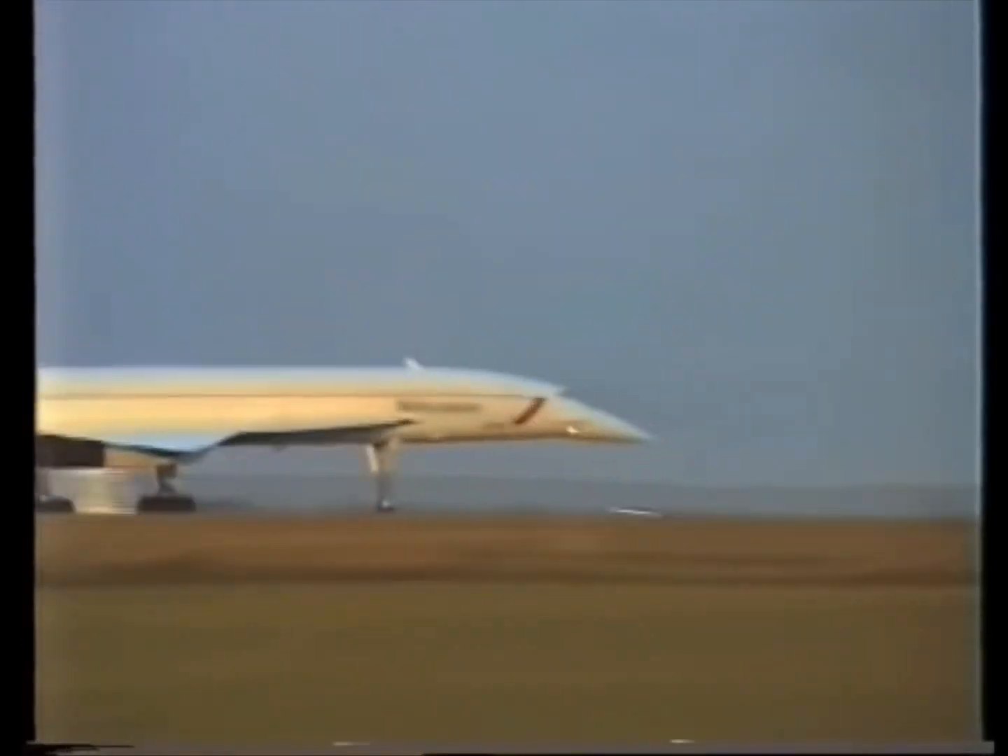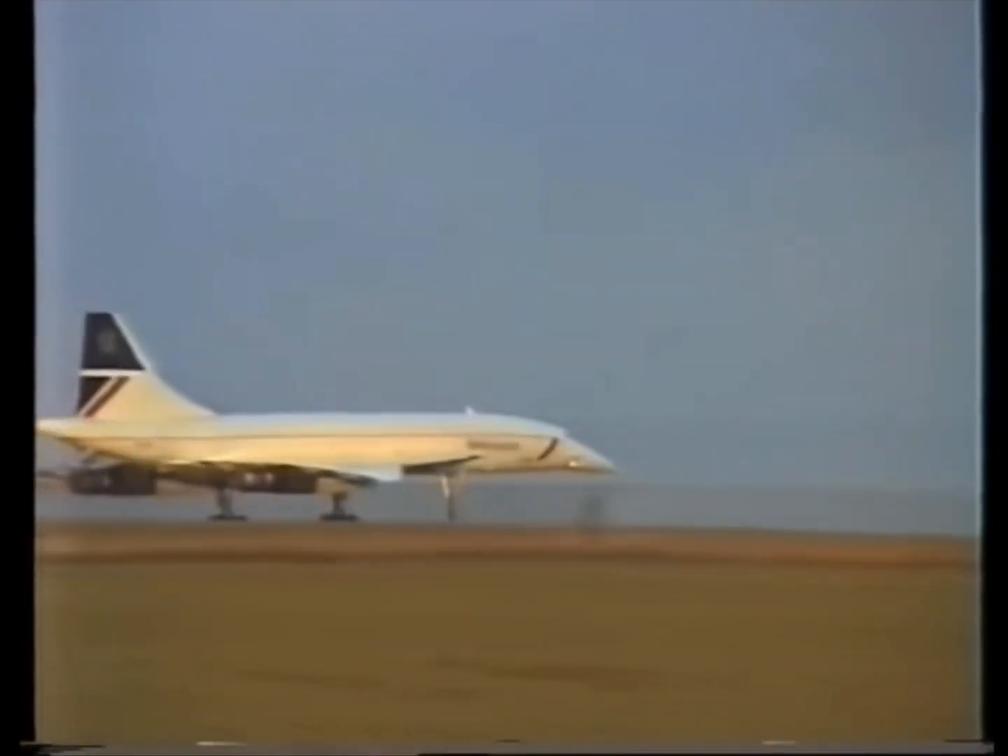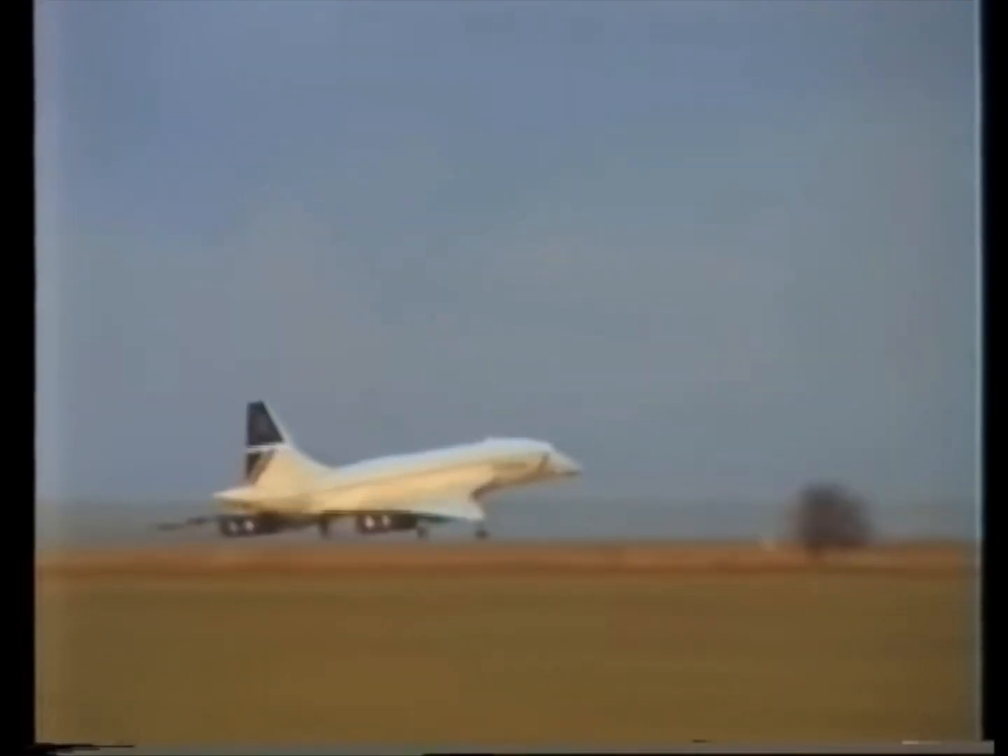This is Concorde, the beautiful engineering masterpiece of Britain and France.